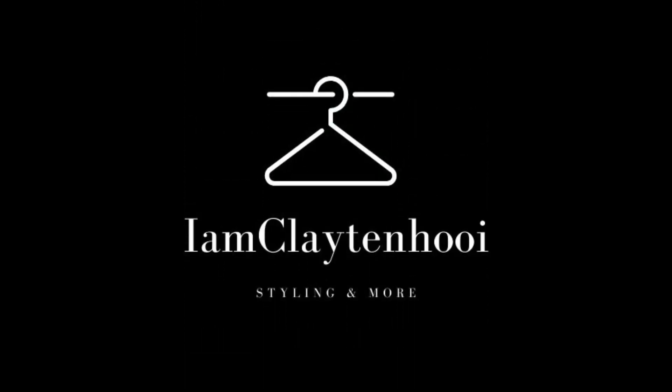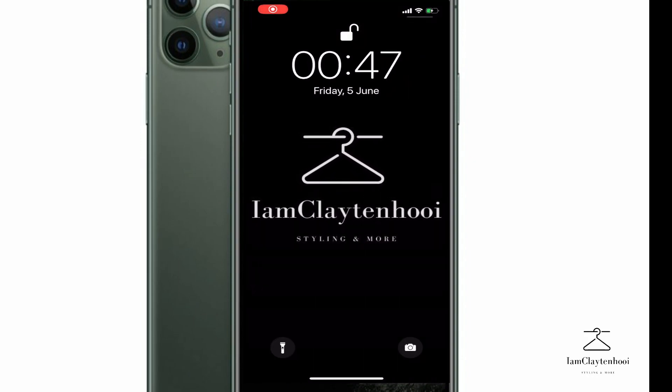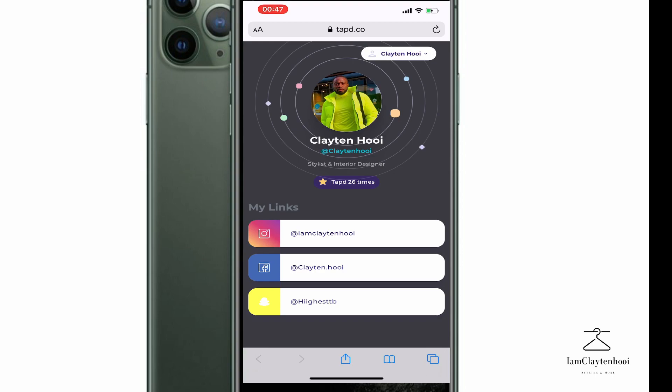As you guys can see, I'm going to use the Tap device on the phone and it opens up a link. When you click on the link, it goes directly to the Tap account. This Tap account shows you how many times you've been tapped — as you can see, I've been tapped 26 times. You can see my name, my photo, and what my profession is. Below that, the links are linked with the Tap device.